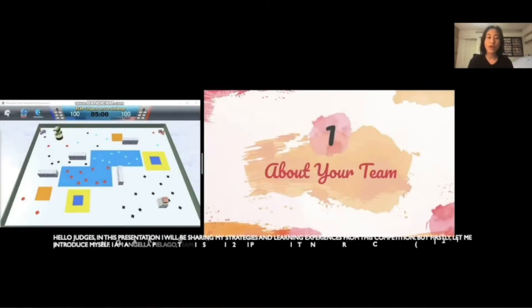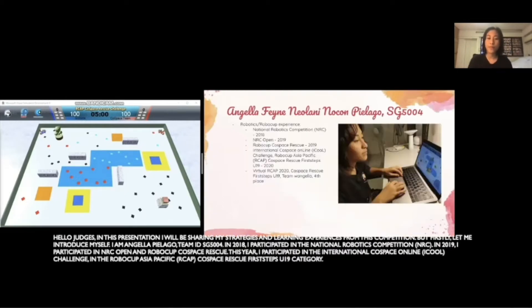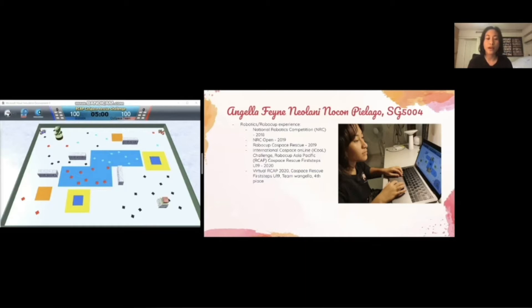In this presentation, I will be sharing my strategies and learning experiences from this competition. Let me introduce myself. I'm Angela Pialago, Team ID SG5004. In 2018, I participated in the National Robotics Competition or NRC. In 2019, I participated in NRC Open and RoboCup Co-Space Rescue. This year, I participated in the International Co-Space Online or iCOLE Challenge in the RoboCup Asia Pacific Co-Space Rescue First Steps U19 category.